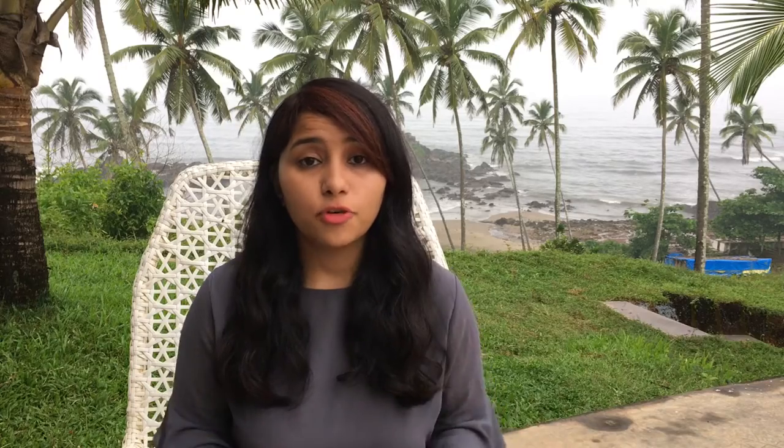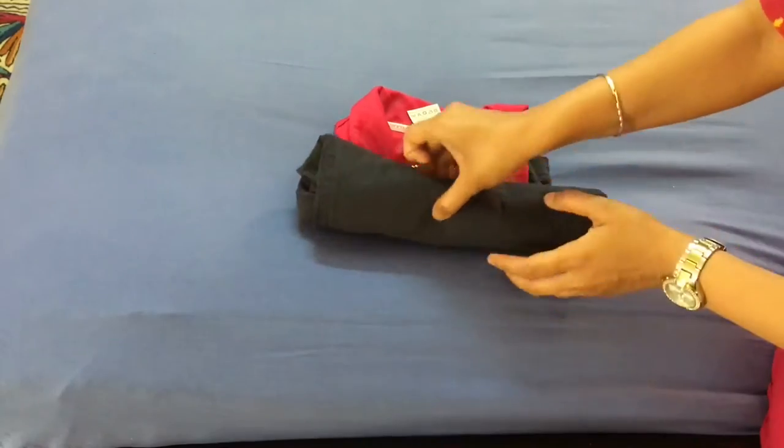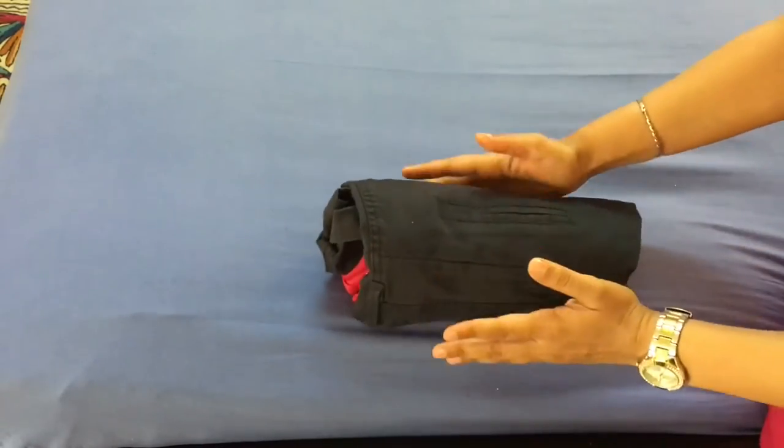The second tip is to plan your outfits for each day well in advance and pack them together as one set. Lay out the clothes that you plan to wear together and roll them in as one unit. If you plan to wear accessories, add those too and roll them in together. This tip saves you a ton of time and you will not be spending mornings of your vacation trying to figure out what to wear. If you want, you could also take pictures of these outfits and store them in your phone, and on that day you can just look at these pictures, decide what to wear and pick it up from your luggage.